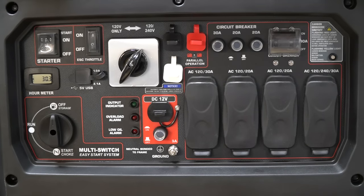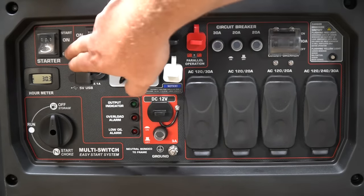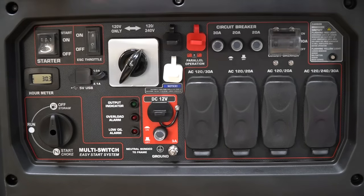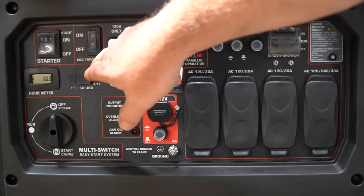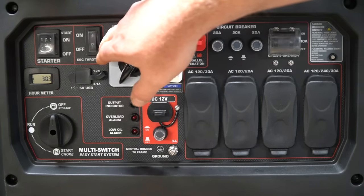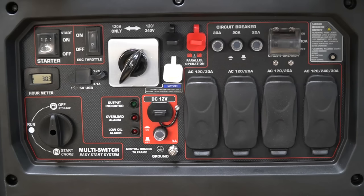Taking a look at the control panel — it looks a little daunting, but once you talk about what all this stuff is, it's not too bad. Your start and stop switches are here, and it does have a starter so you do not need to pull start it, though that is an option in case there's a problem with the internal battery. The ESC throttle is the electronic speed control — you can turn that on or off, and basically that is your efficiency switch. If that switch is on, the generator will slow down and speed up as needed, giving you the best performance and the most quiet. If it's off, it's going to run at around 3,410 RPMs and just not cycle up and down in volume.